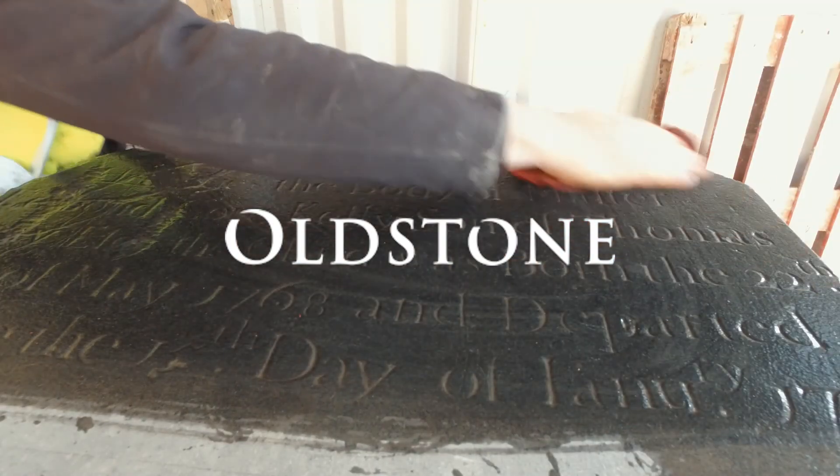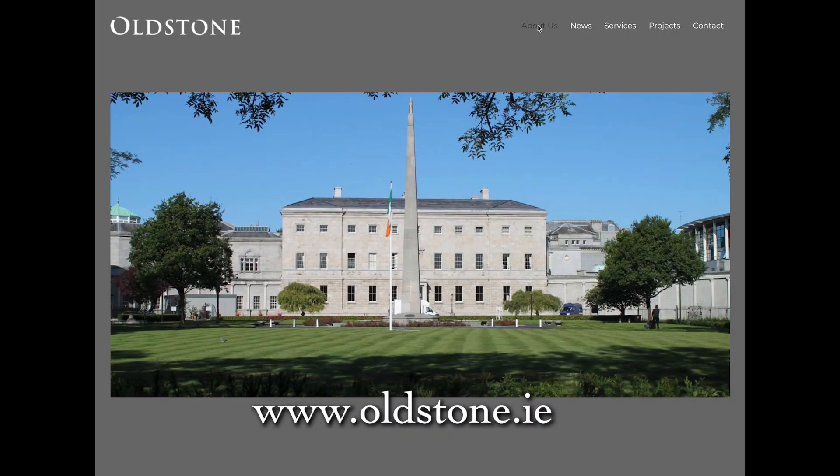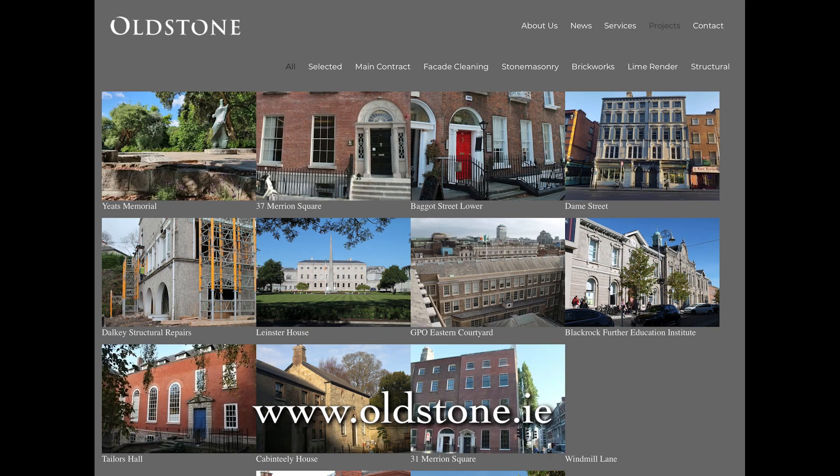This video is proudly brought to you by Old Stone Conservation. For further information, please visit our website or take time to view our other videos in our advice series. Thank you.